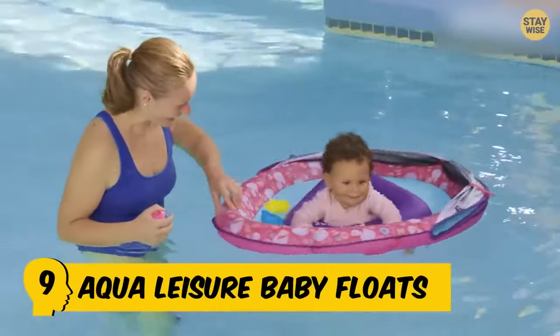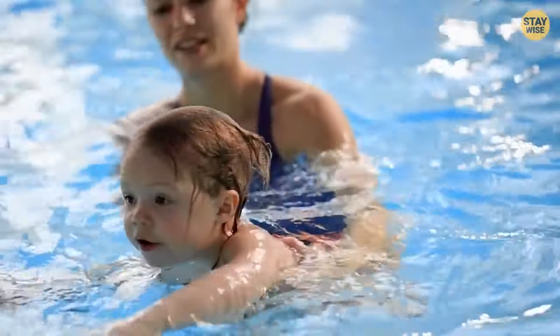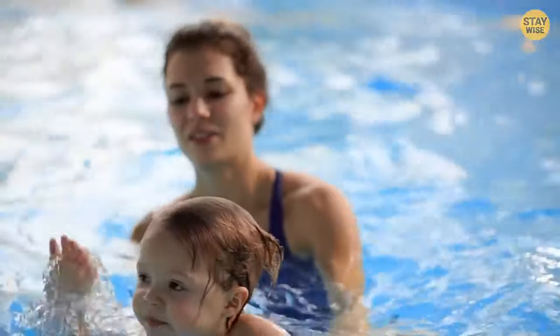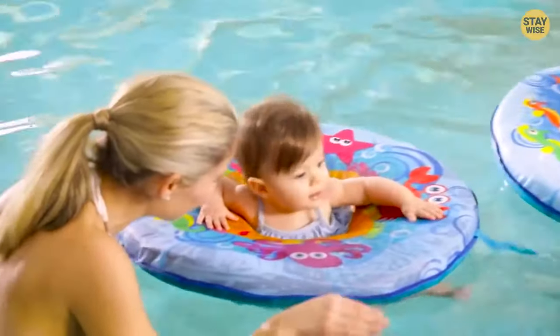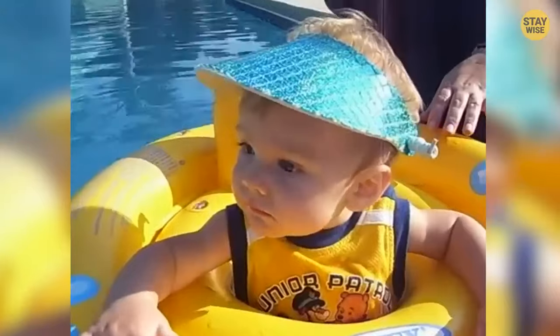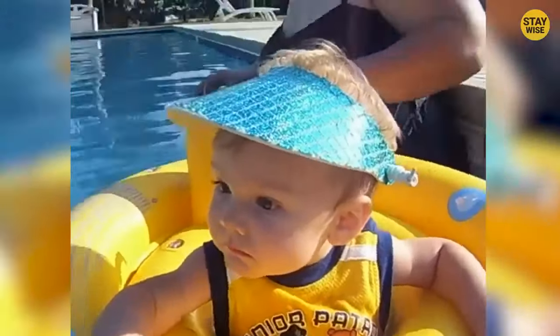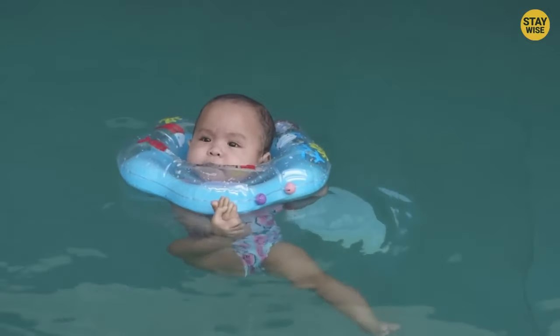Number 9: Aqualeisure Baby Floats. Babies and water are kindred spirits. So what could be better than a toy that allowed for adorable mommy blog pictures and actual usage in water? The Aqualeisure Baby Boats were therefore seen as an adorable godsend. These so-called leisure boats turned into near-drowning nightmares pretty quickly, as they could not do the one thing they were made for — keeping babies afloat.